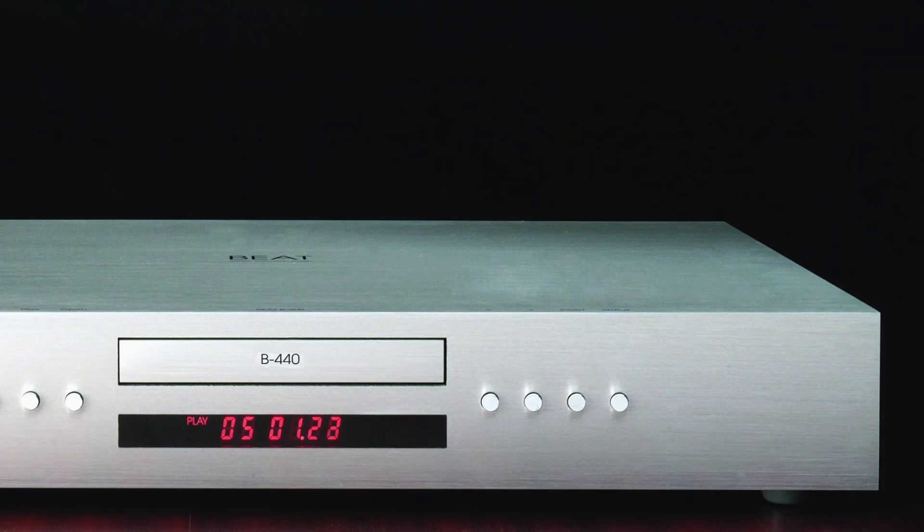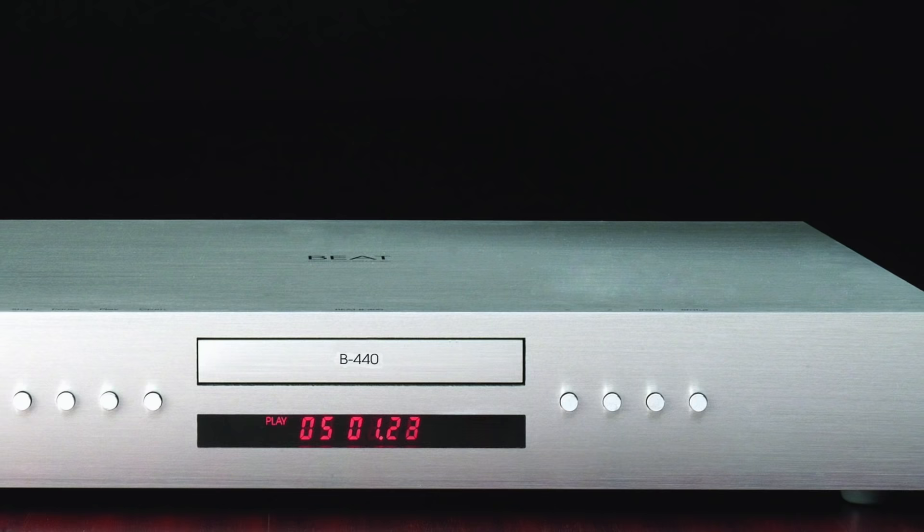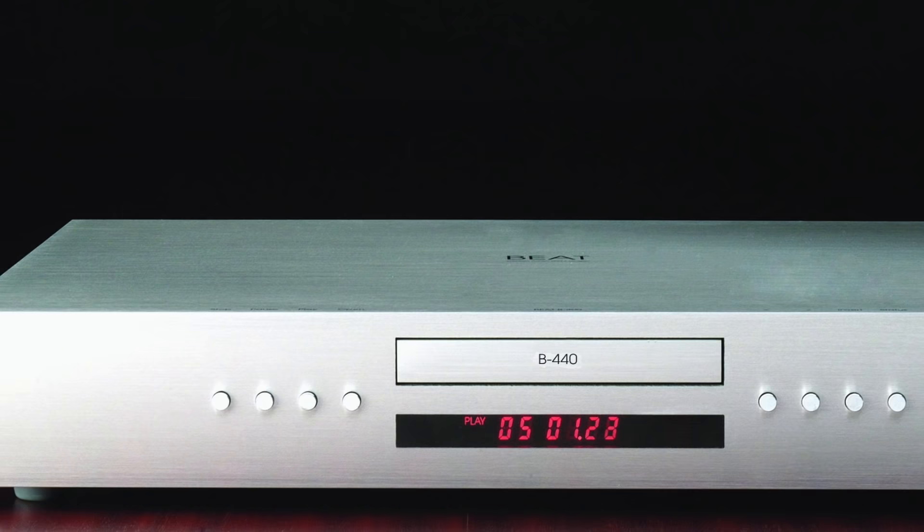Welcome to a new buyer's guide based on CD players, hopefully one of many in the future. I'll be sifting through a series of points which will hopefully help anyone out there looking to buy a new CD player. After that, I'll be looking at a selection of recommended CD players.